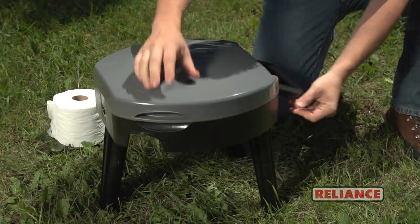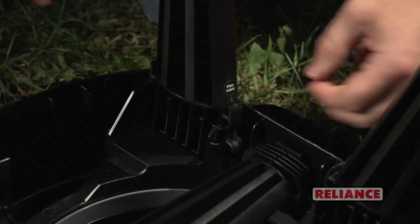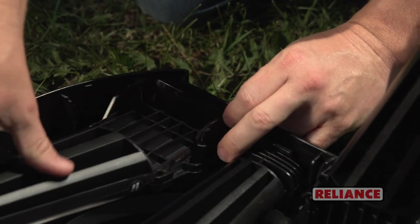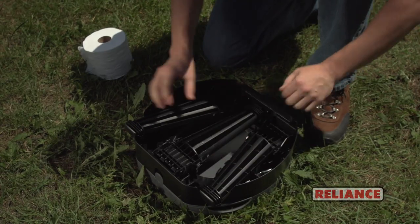Collapsing the Fold2Go is a snap. Simply pull out gently on the bottom of the tabs, releasing the leg from the base. For the rear legs, pull out gently on the bottom of the inside tab and push in on the top of the outside tab.